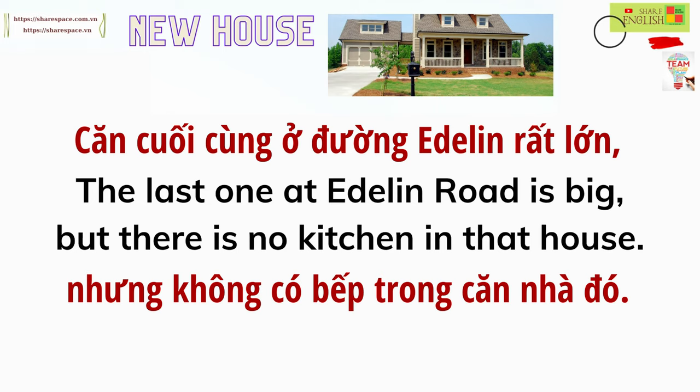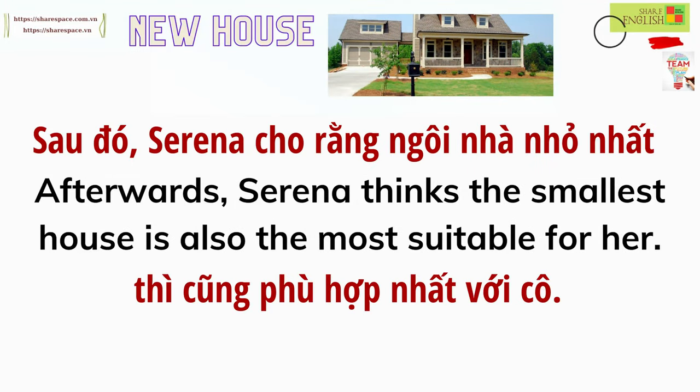The last one at Eadlin Road is big, but there is no kitchen in that house. Afterwards, Serena thinks the smallest house is also the most suitable for her.